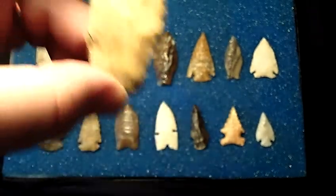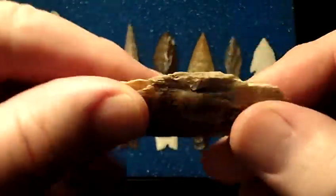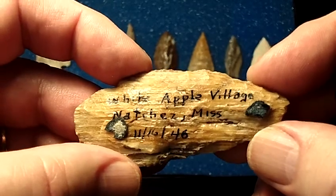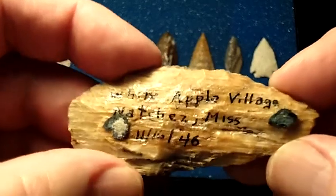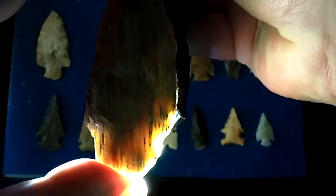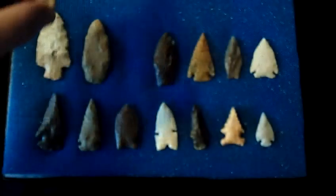This one is a petrified wood point, archaic. This one is from White Apple Village in Mississippi. It was found by Dr. Alan Heflin on November 16th, 1946. This is a nice translucent petrified wood — kind of a common point, but still really nice.